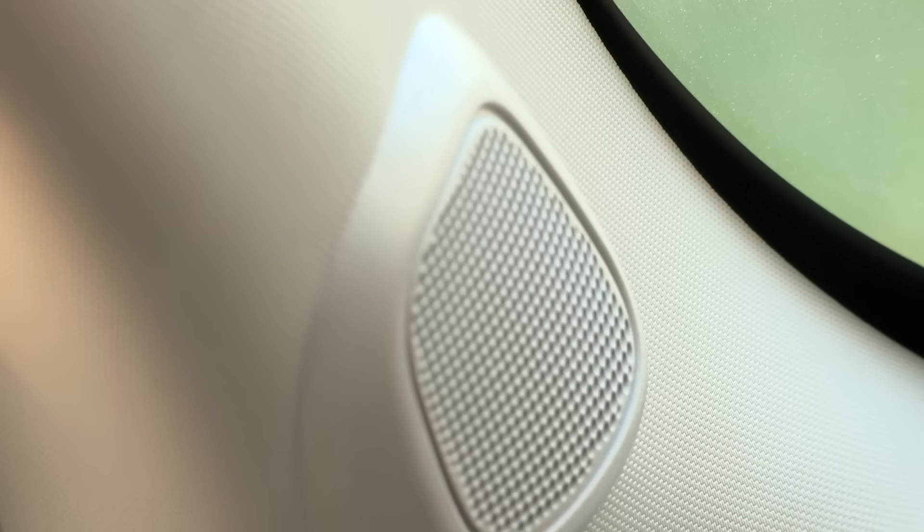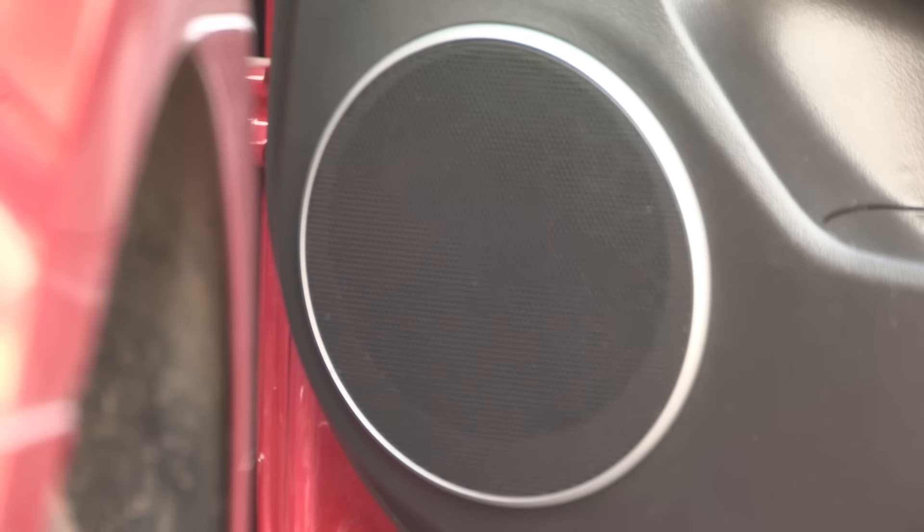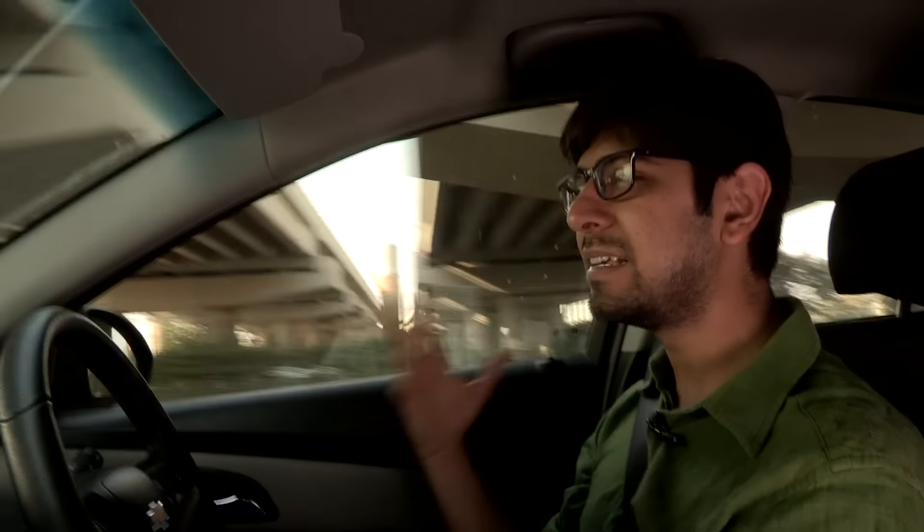The speakers in this car are really good. You've got two tweeters in the front, two speakers in the front, and two speakers at the back, and the audio output is absolutely brilliant. It is one of the best sounding speakers we have heard in a car recently. Even at low volumes the audio is audible and clear, and even at really high volumes the audio doesn't crack or distort at any level whatsoever.